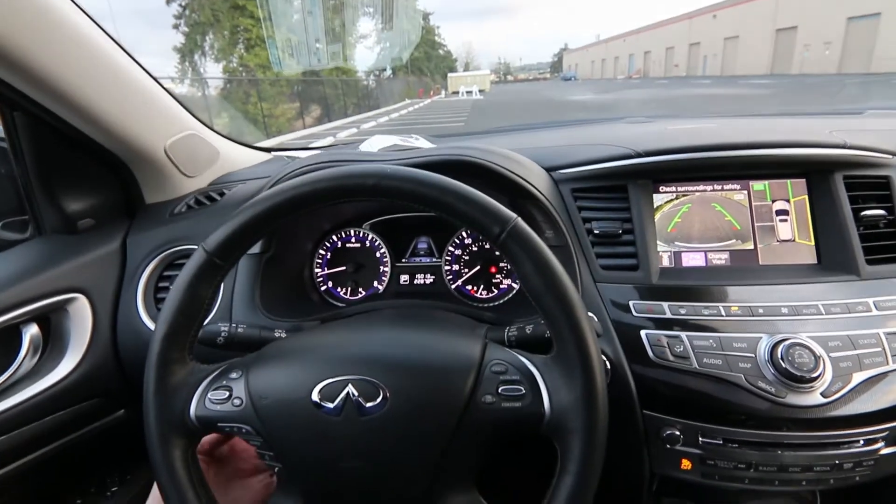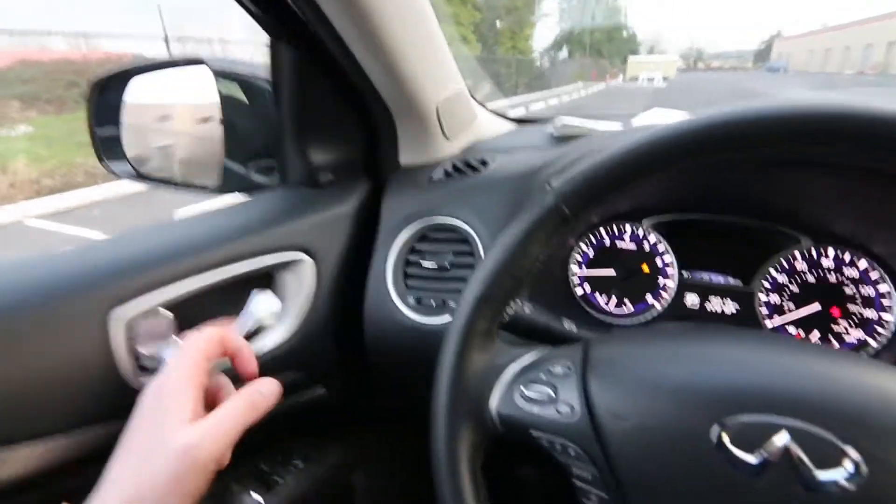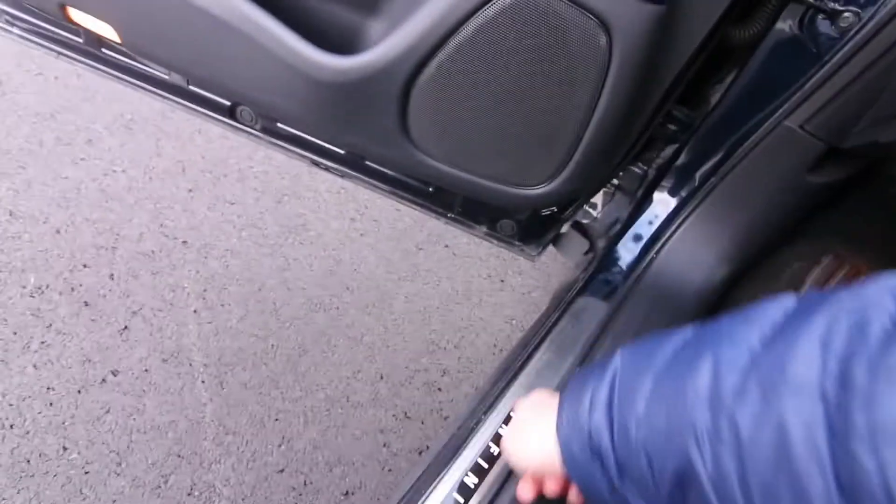Moonroof. Automatic dimming mirror, universal garage door opener. Power adjustable steering wheel that tilts and telescopes. We also have a blind spot warning, forward emergency braking, forward collision warning, heated steering wheel, and illuminated kick plates.